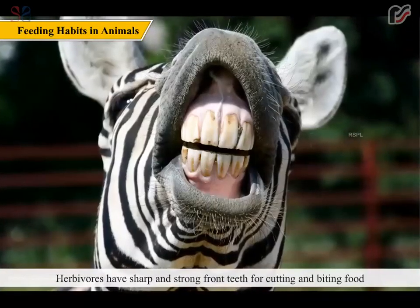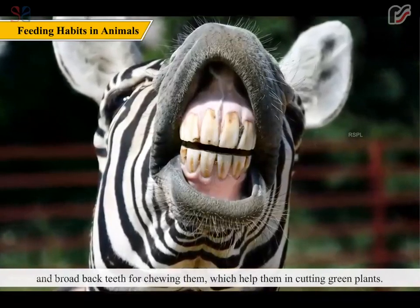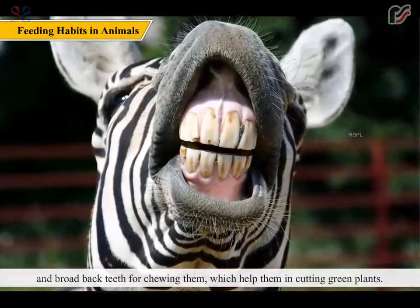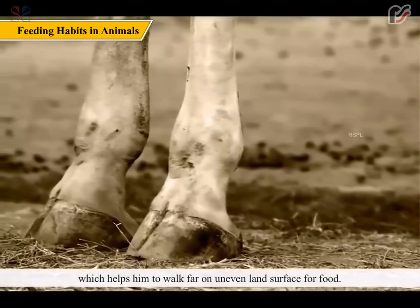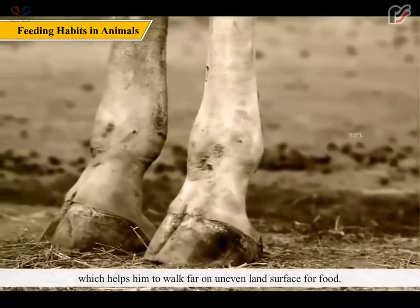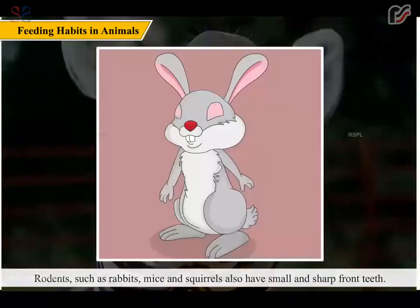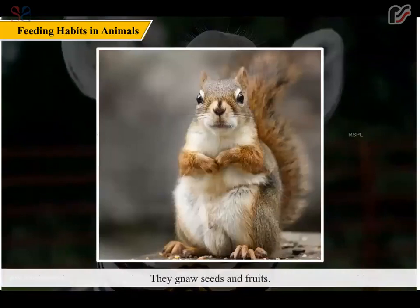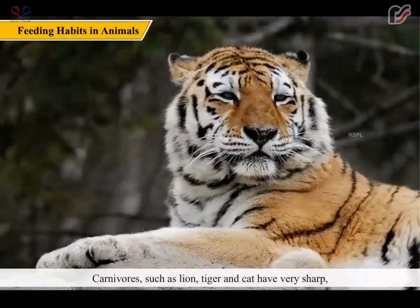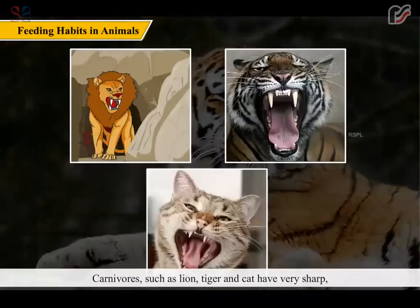Herbivores have sharp and strong front teeth for cutting and biting food, and broad back teeth for chewing, which help them in cutting green plants. Herbivores like giraffe also have hard hooves which help them to walk far on uneven land surfaces in search of food. Rodents such as rabbits, mice, and squirrels also have small and sharp front teeth; they gnaw seeds and fruits.